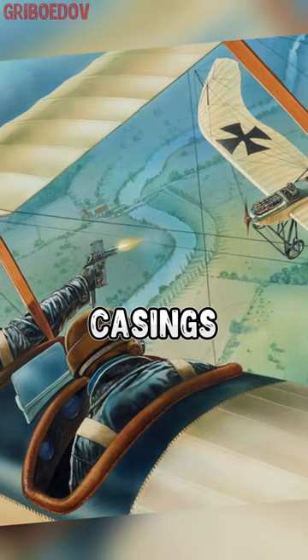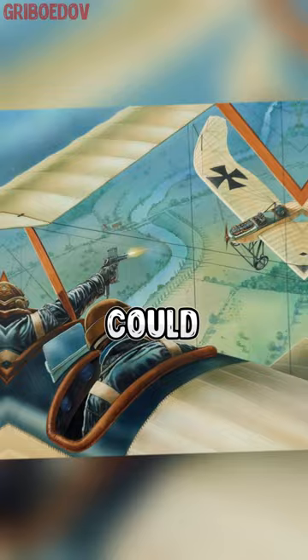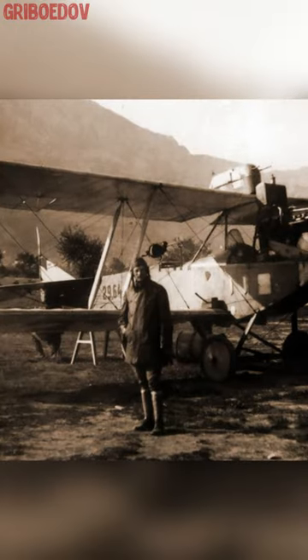In such situations, there was a risk that pistol casings would get into the propeller blades and could damage them. Also, pistol casings could get into the cockpit and somehow interfere with the pilot's work.